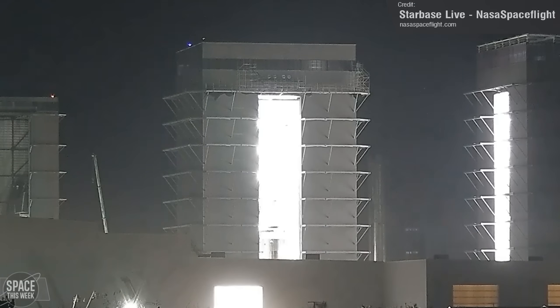Booster 13 continues to rise in the Megabay. Last week we saw continued stacking of its liquid methane tank, which now stands nine rings high — four more rings are needed before it's at full height.